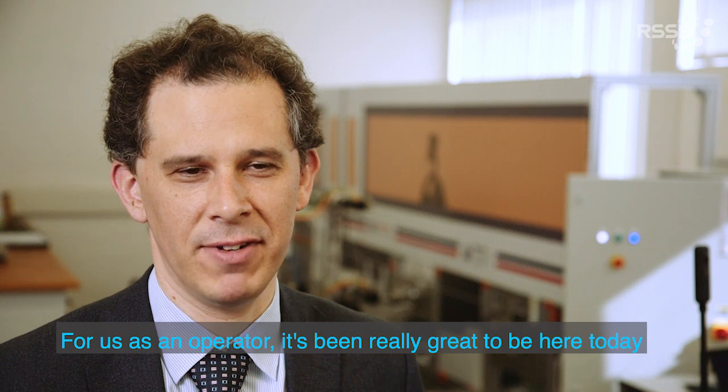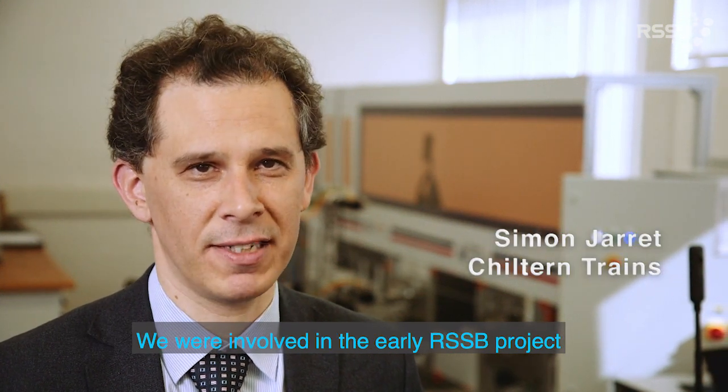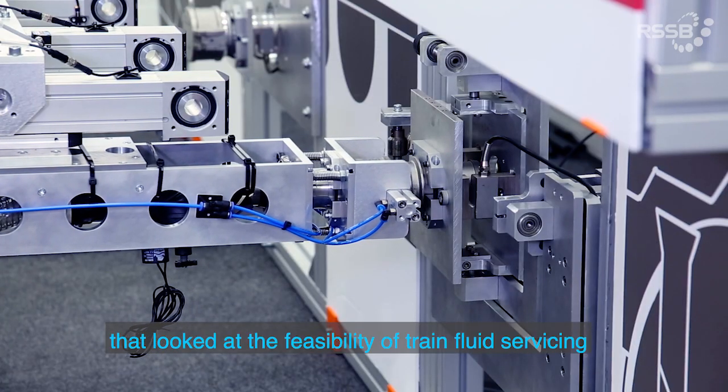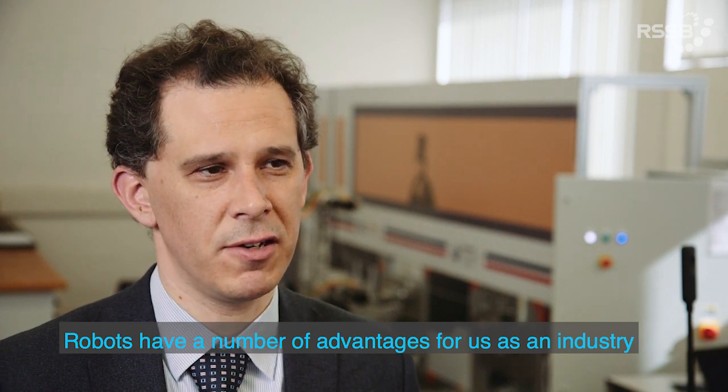For us as an operator, it's been really great to be here today. We were involved in the early RSSP project that looked at the feasibility of train fluid servicing. Robots have a number of advantages for us as an industry.